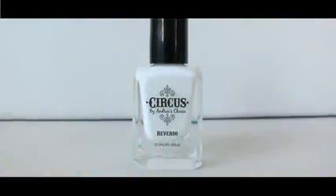For the nails, I'm using this white nail polish called Circus by Andrea's Choice. I like that white nail polishes are bold yet simple.